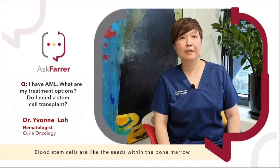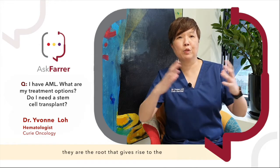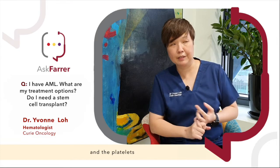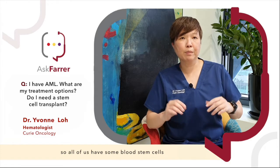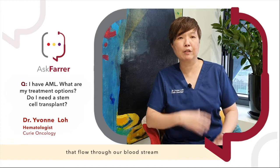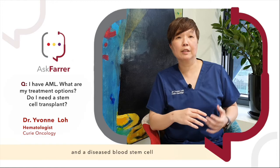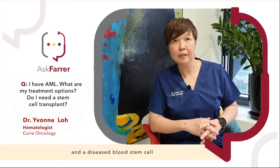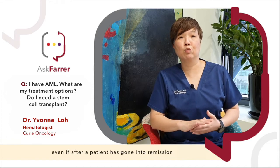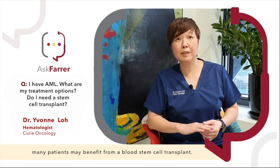Blood stem cells are like the seeds within the bone marrow — the root that gives rise to the rest of the normal blood cells: the red blood cells, the white blood cells, and the platelets. All of us have blood stem cells inside our bone marrow, and this is what produces the blood cells that flow through our bloodstream. In leukemia, there may be mutations in a diseased blood stem cell, so in order to prevent relapse, even after a patient has gone into remission with chemotherapy, many patients may benefit from a blood stem cell transplant.